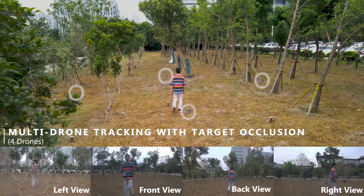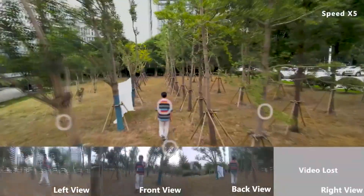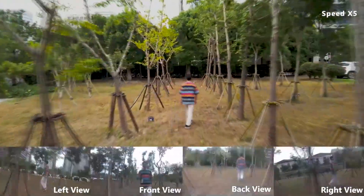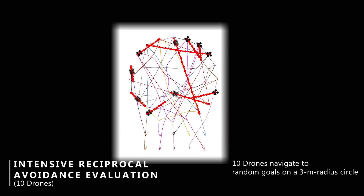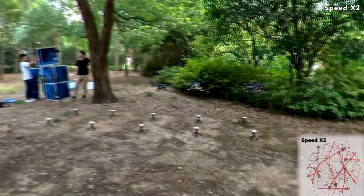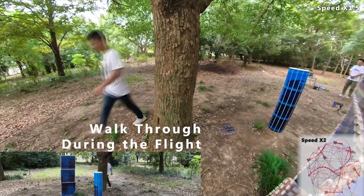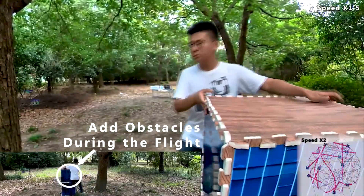Drone aircraft are nothing new, and swarms of drones are even able to coordinate operations — perhaps to put on a neat little light show in the sky. However, that's a pre-programmed maneuver with no trees in the way. No human can manage a swarm of a dozen robots in real time. That's why the swarm designed at the Chinese university is fully autonomous. What's more, it doesn't rely on infrastructure like GPS — all the data the swarm needs to operate comes from the sensors on the robots themselves. The team says this is the first example of a swarm flying autonomously in an unstructured environment.